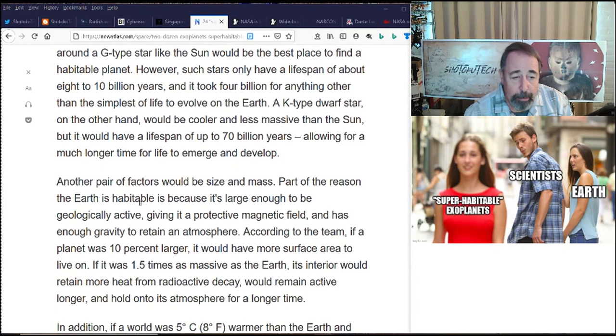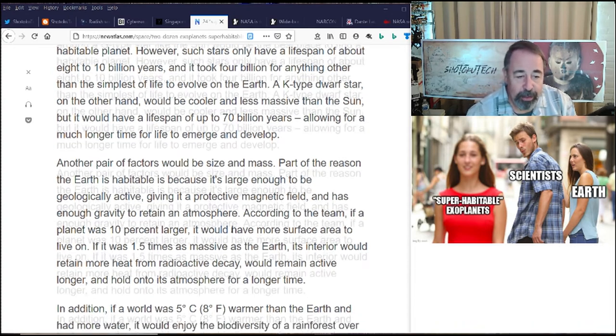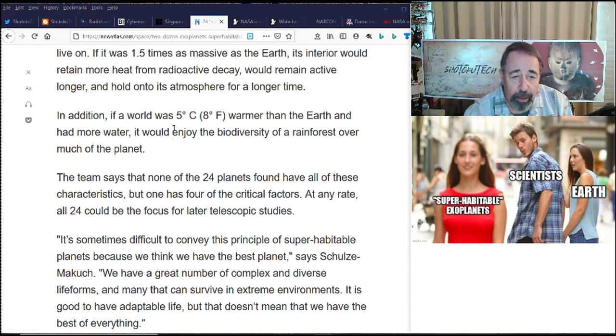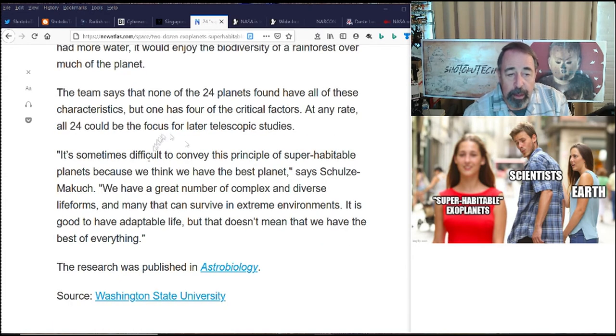Another factor is the size and mass of the planet. According to the team, if a planet is 10% larger, it would have more surface area to live on; its interior would retain more heat from radioactive decay, remain active longer, and hold on to its atmosphere for a longer time. If a world was 5 degrees centigrade warmer than Earth and had more water, it would enjoy the biodiversity of rainforest over much of the planet. The team says none of the 24 planets found have all of these characteristics, but one has four of the critical factors. All 24 could be the focus for later telescopic studies. It's difficult to convey this principle of super-habitable planets because we think we have the best planet, says Schultz-McCook. We have a great number of complex and diverse life forms, many that can survive in extreme environments, but it doesn't mean that we have the best of everything.